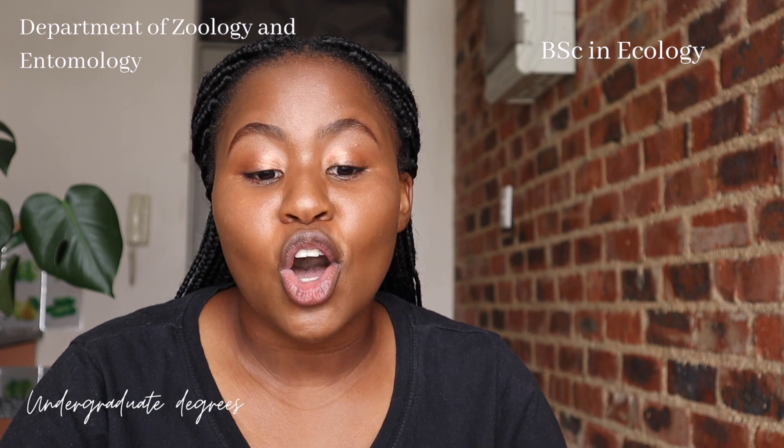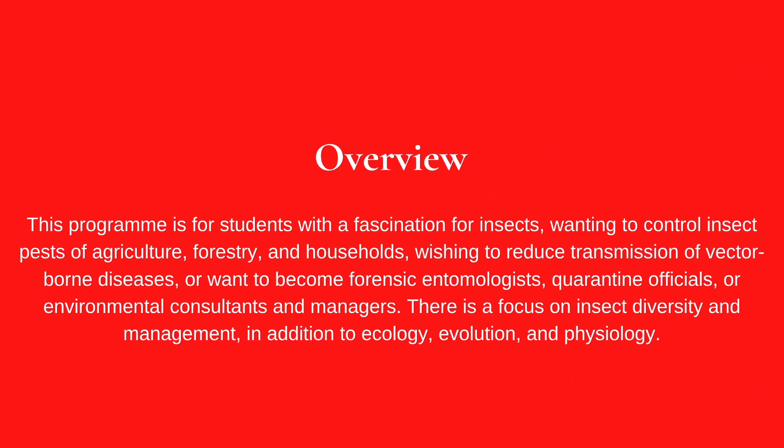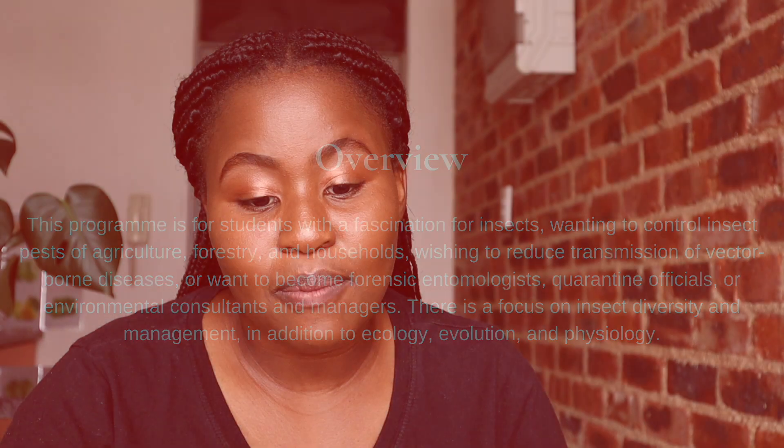Career opportunities with the BSc Ecology include becoming a conservation officer, an environmental consultant or manager, a game ranger, or a research scientist. What makes this program unique is that it is the only program of its kind offered in South Africa, with teaching focused on animals and plants ecology, GIS, and quantitative statistics. The next program in this department is a BSc in Entomology — a three-year full-time degree for students with a fascination with insects.